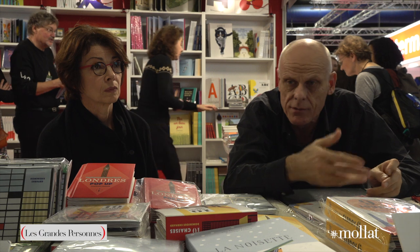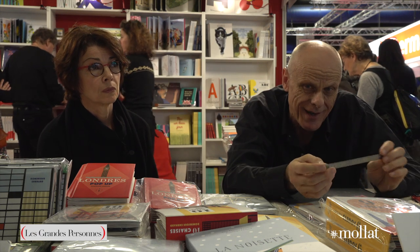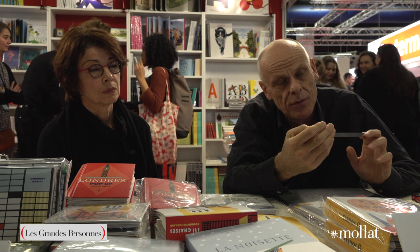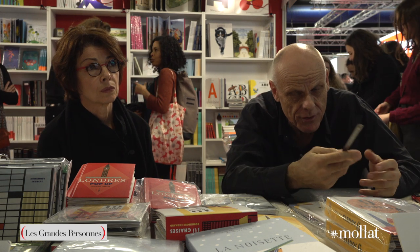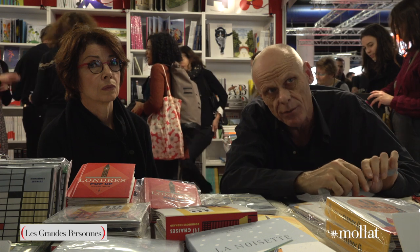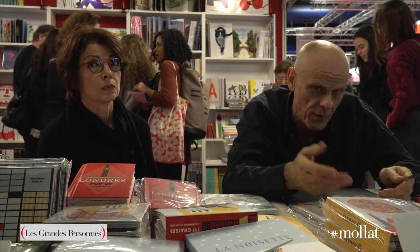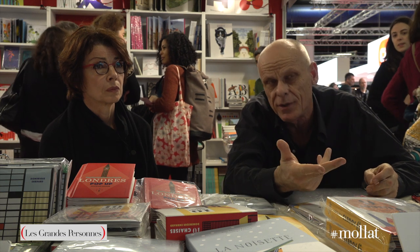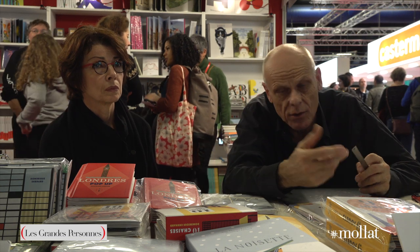Pour nous — quand je dis nous, c'est Anne-Florence et moi, puisqu'on conçoit les livres ensemble — il ne faudrait pas que le pop-up soit juste une vanité de la chose qui se déploie. Quand on me dit « ça se dresse, ça se déploie, c'est amusant », mais ça ne va pas plus loin. La question, c'est : est-ce qu'on peut raconter quelque chose de spécifique par le biais de ce système, du volume, de la chose qui se déploie ? Si on peut faire un livre plat, autant faire un livre plat. Si on peut faire une peinture, autant faire une peinture. Si on peut faire une sculpture, autant faire une sculpture. Dans La Noisette spécifiquement, c'était de raconter quelque chose exclusivement par ce biais. Donc là, oui, le pop-up amène quelque chose.